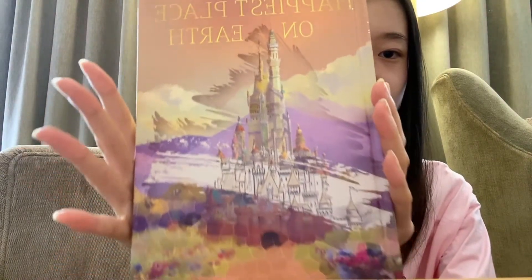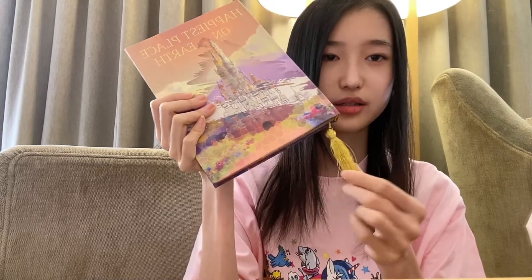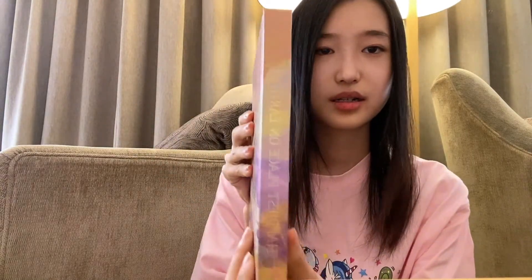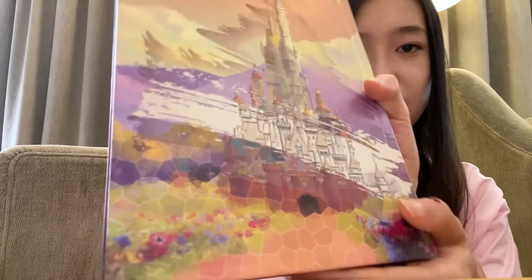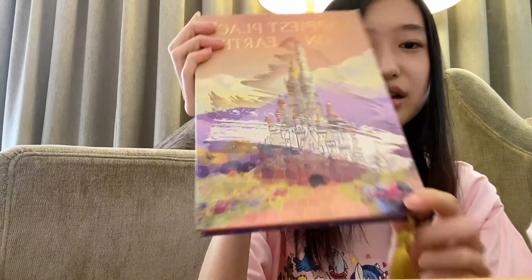You can see it says 'The Happiest Place on Earth' on the front, and the same on the back. I really love the color — it feels like an oil painting. This part is all color-filled and this part is not, so it really shows the progression from a sketch of the castle to the finished product. It's so pretty. Let me show you guys the inside, because the inside is gorgeous.